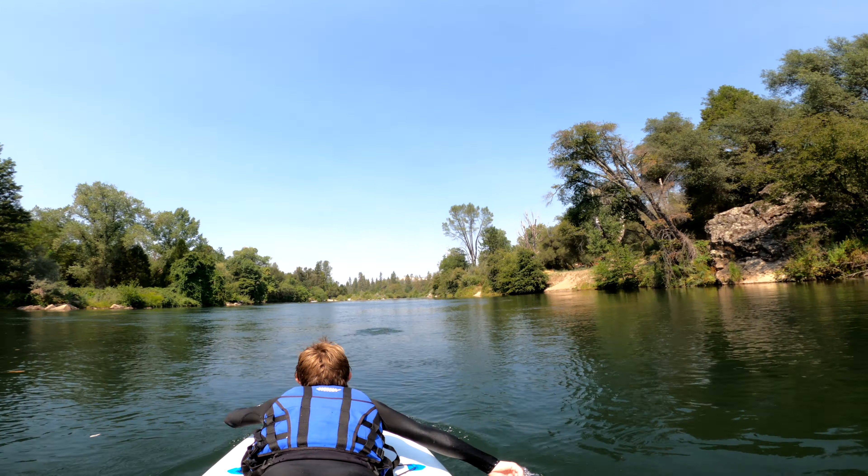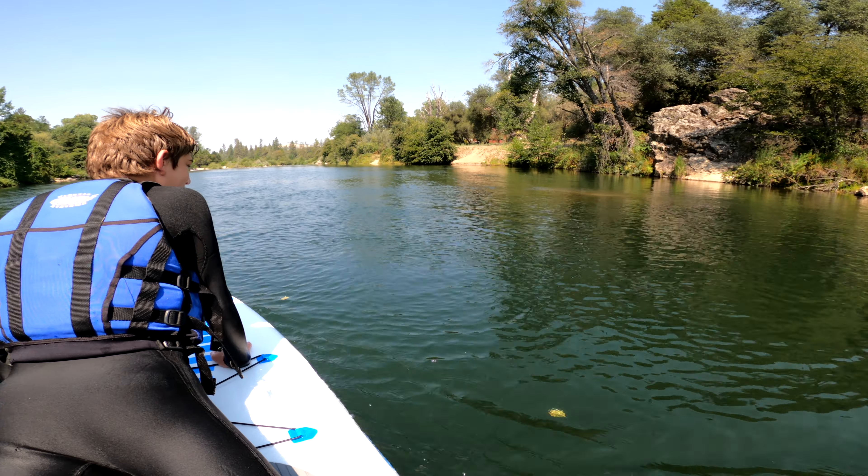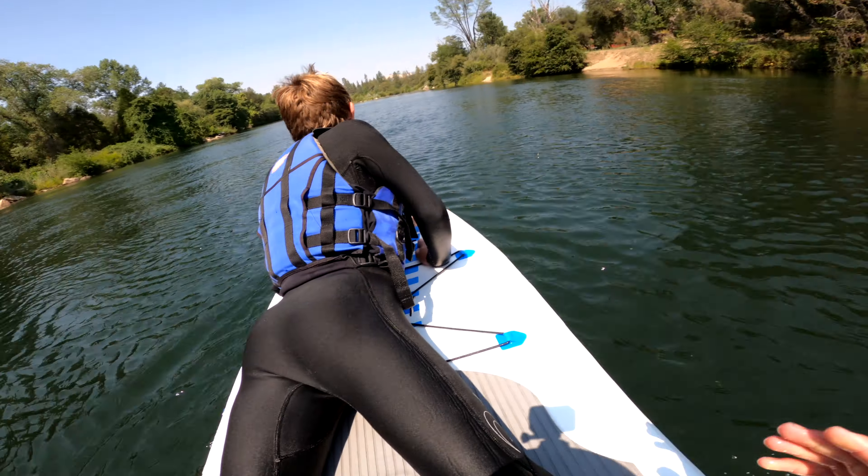Hey everyone! Recently I went on a trip with a couple of my friends, in addition to my dad and a couple of his friends, and we went to the American River to go rafting.